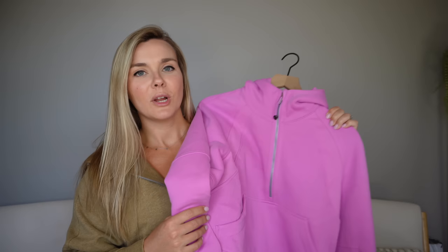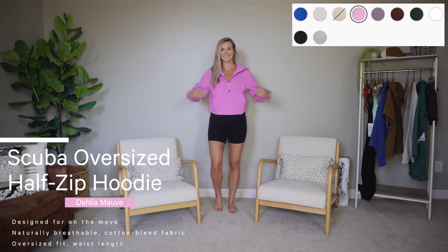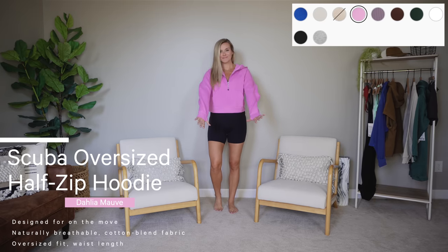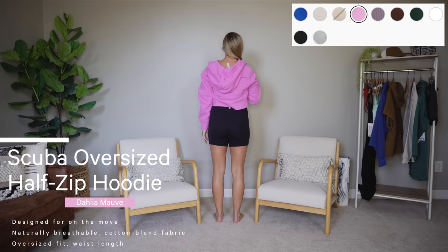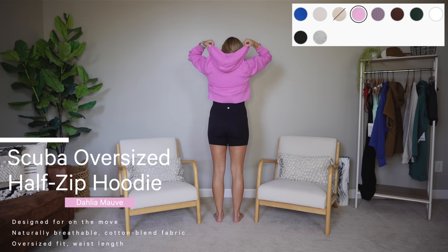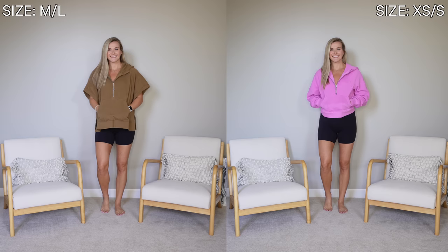Speaking of scubas — this next item is not new. You've heard me talk about the Scuba many times, and I have them in so many colors. I mainly wanted to review this for the color — a lot of you were asking. This is the Dahlia Mauve color. I feel like it's more of a spring/summery color but it's really cute — more of that purpley pink. I'm still debating whether I'm going to keep this or not since I have a lot of pink scubas, but I don't have anything like this.